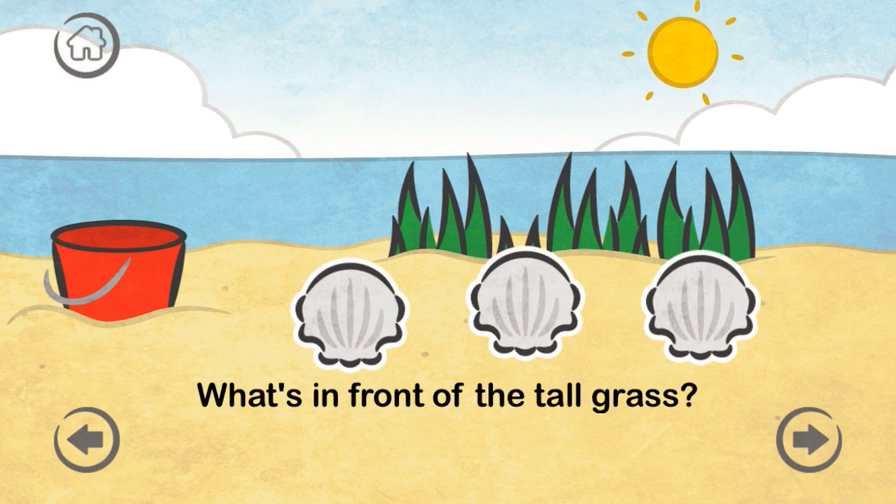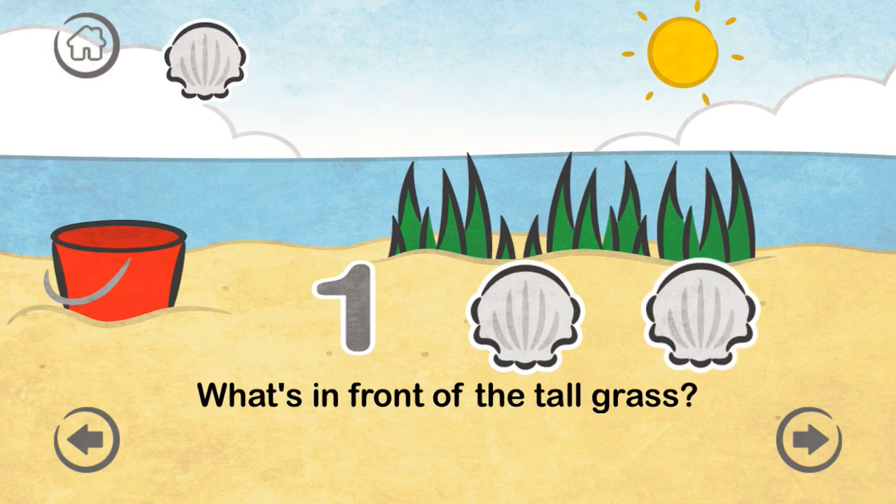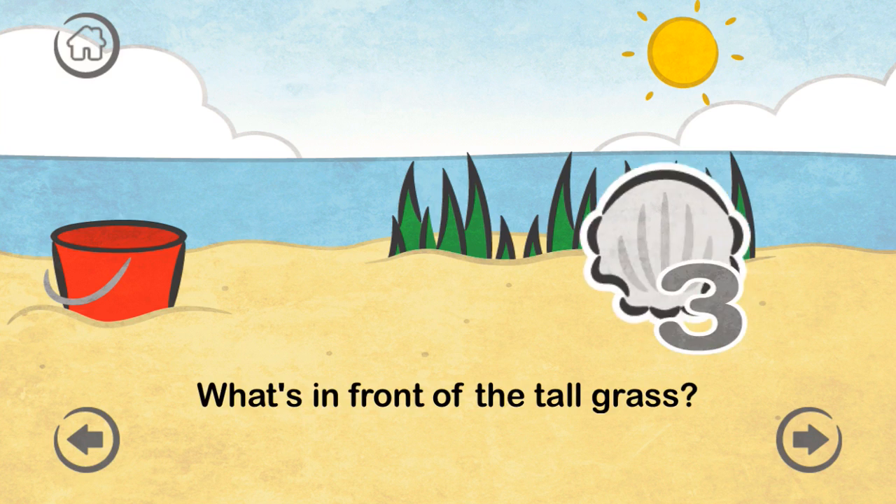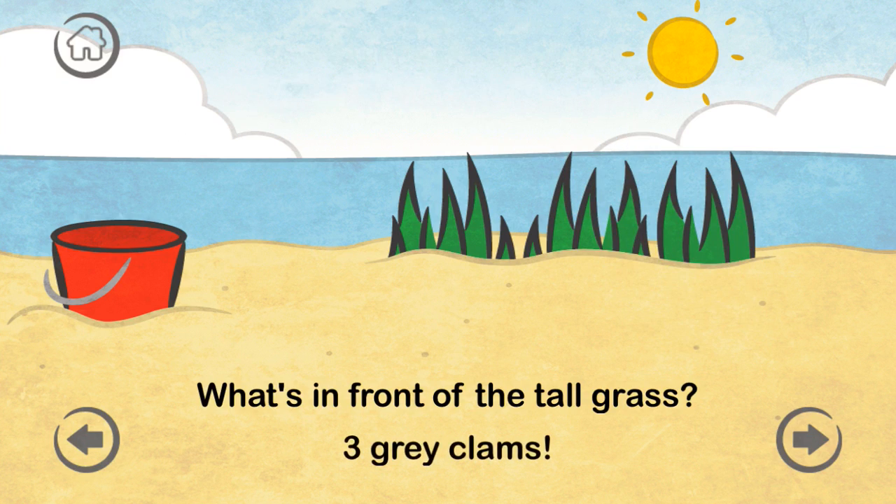What's in front of the tall grass? One, two, three — three great clams.